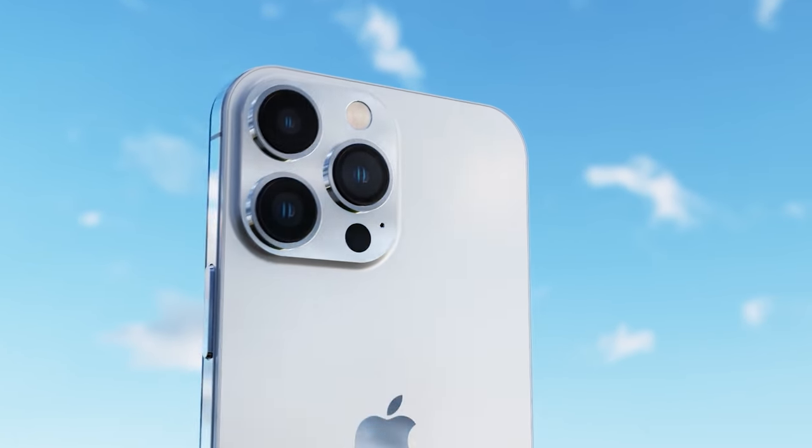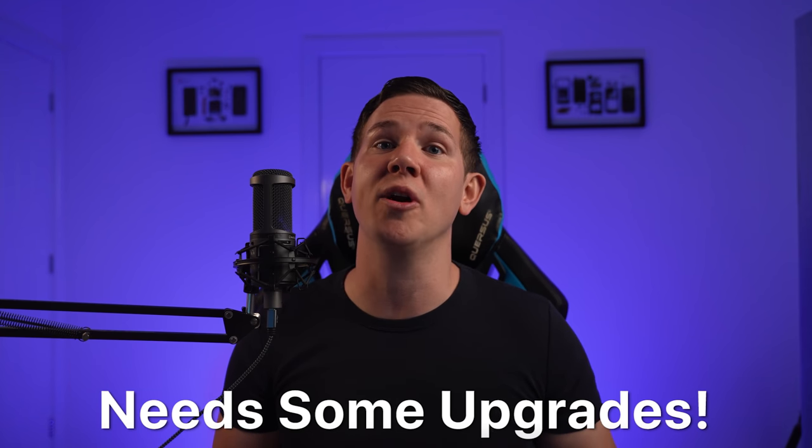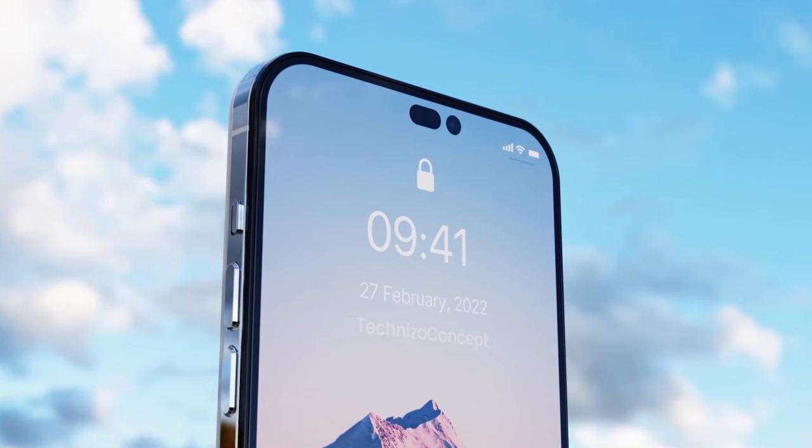If the phone looks the same as the iPhone 13 and also has the same chipset, Apple had better be delivering camera and display upgrades to make people want to buy it.